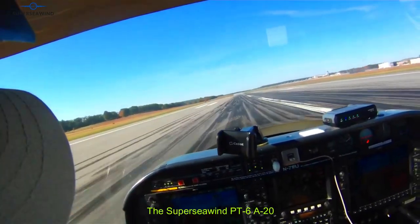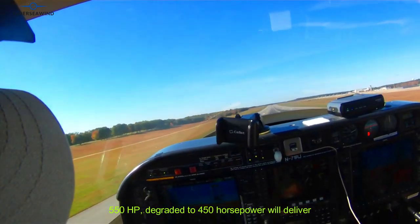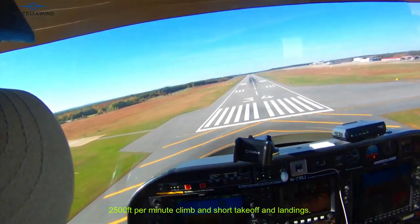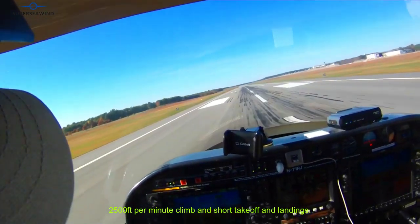The super sea wind PT-6A-20, 550 horsepower degraded to 450 horsepower, will deliver 2,500 feet per minute climb and short takeoff and landings.